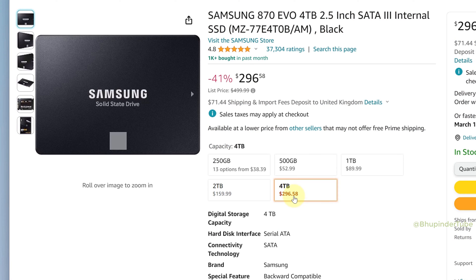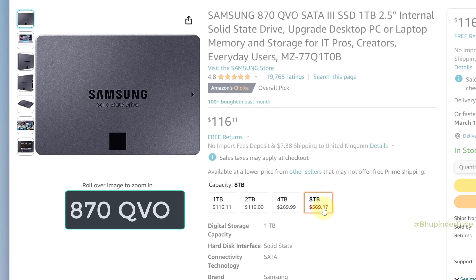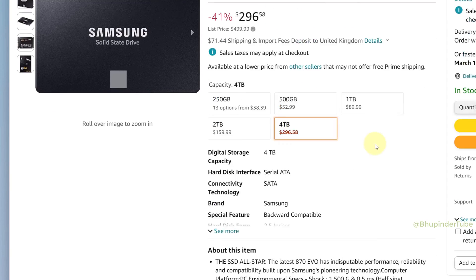The first difference is that EVO has a maximum capacity of 4 TB, however QVO has a maximum capacity of up to 8 TB.